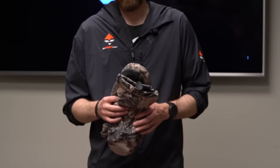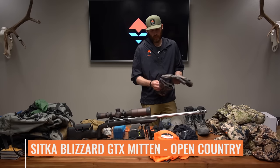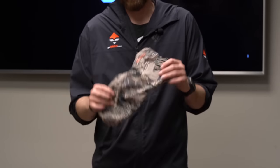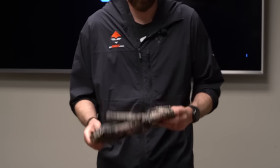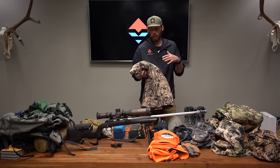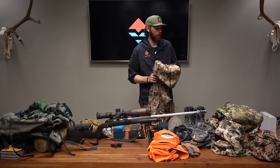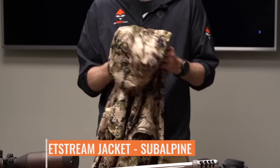My hands get cold quite a bit, so I bring some glassing mittens — the Sitka Blizzard GTX Mitts. If I don't want to wear the outer shell, they have a mitten liner inside. They're also great if it's raining. Another layering piece I've switched to is a soft shell. I used to not be a soft shell guy, but I love how durable it is — I can beat around the brush and lean back on rocks without worrying about damage. This is the Sitka Jetstream.